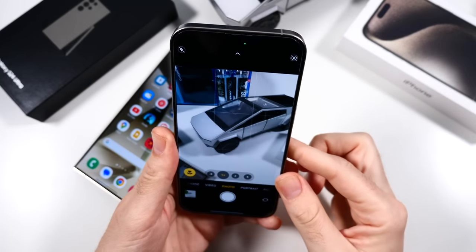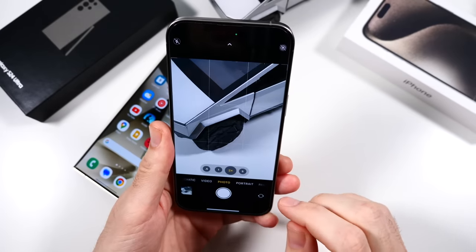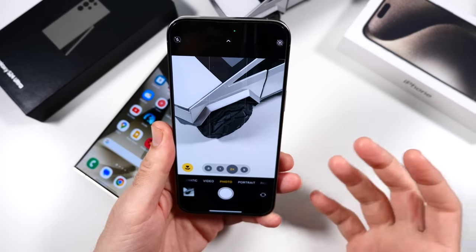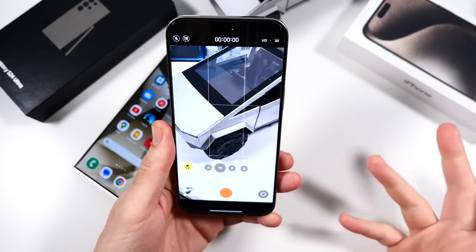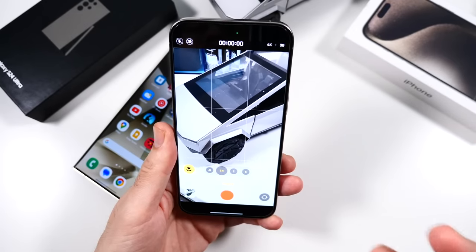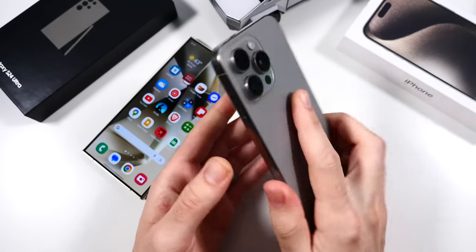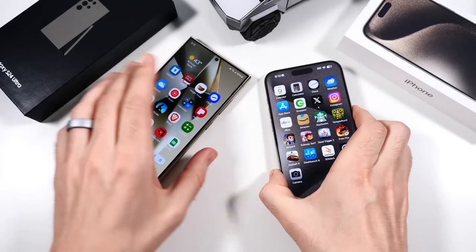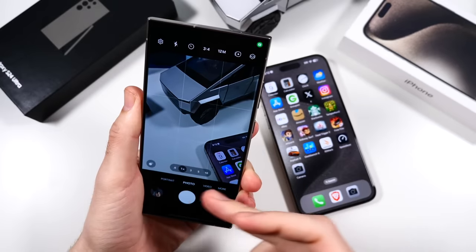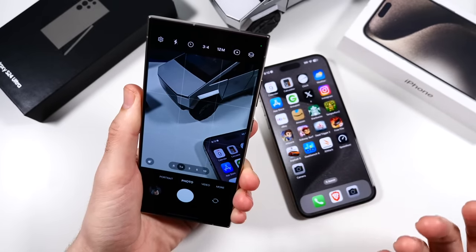The iPhone still produces, to me, the better results in terms of just lack of over-sharpening. The image just looks really good out of camera, and I still feel like the images kind of have a more pleasing effect. Maybe it's the warm tones that come from this phone or whatever, and the video is definitely something I prefer on the iPhone — it just looks freaking amazing.